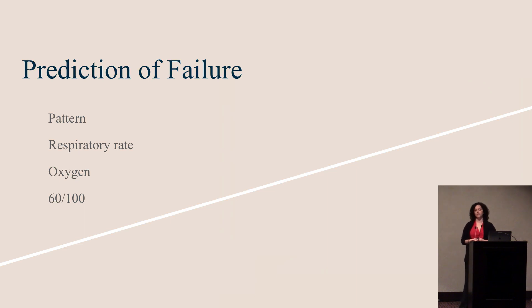For predictions of failure, we're looking at respiratory rate, breathing pattern, how much oxygen is being used, and how long the patient has been on high-flow. And of course, beware of being at 60 liters a minute and 100% FiO2.